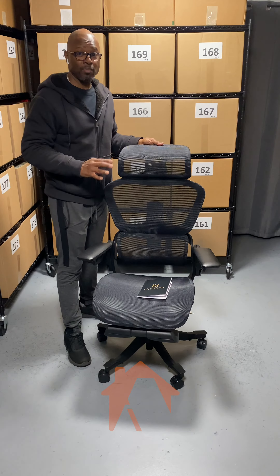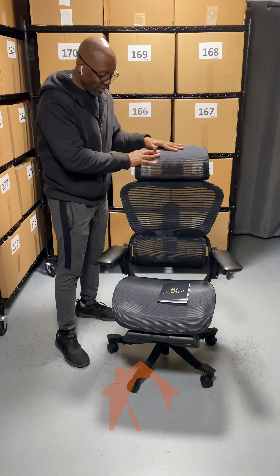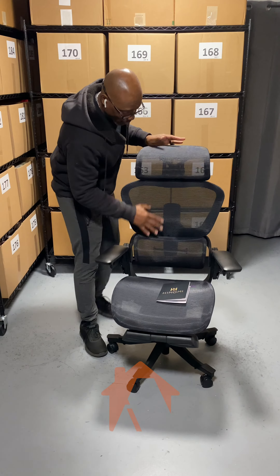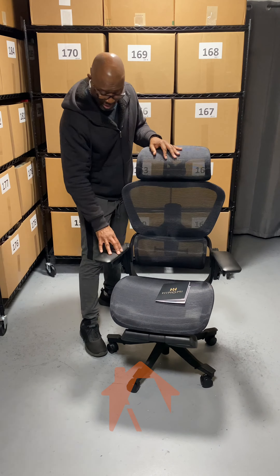This chair has 14 different areas of adjustment. Between the headrest, you have adjustment for the entire back, and you can adjust the seat forward and back.